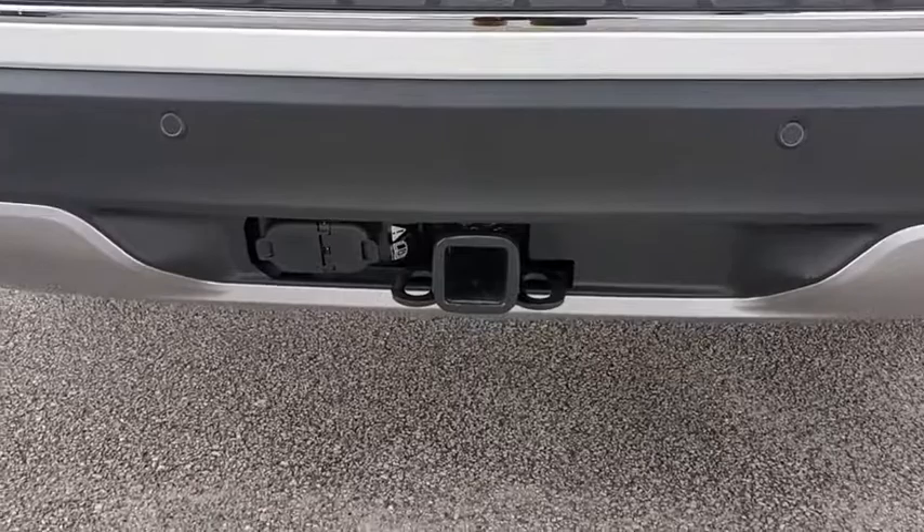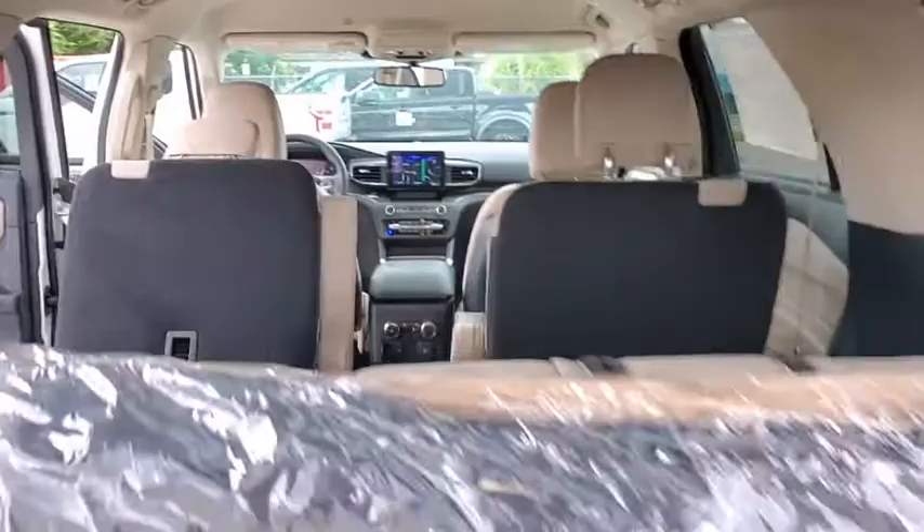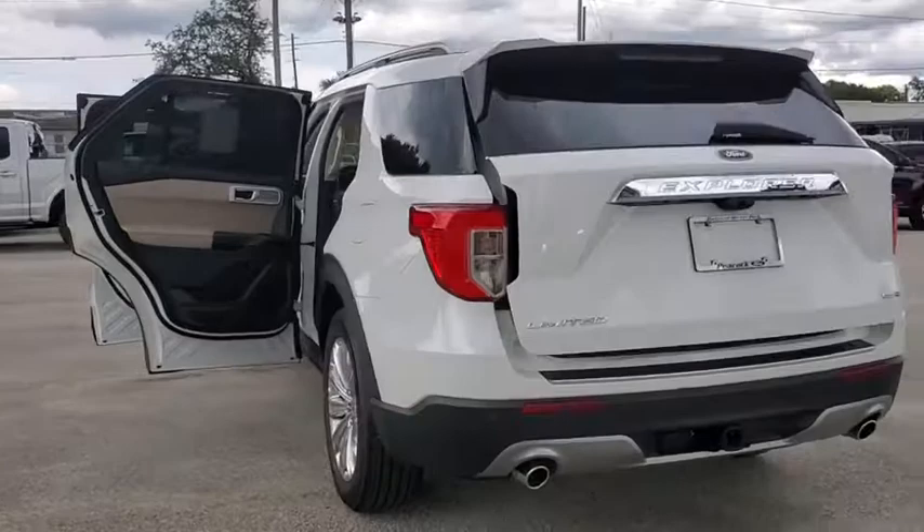Fog lights, security system, power windows, heated steering wheel, heated front seats, compass, rear window defroster, remote keyless entry, overhead console.